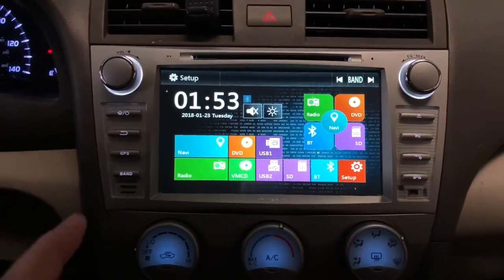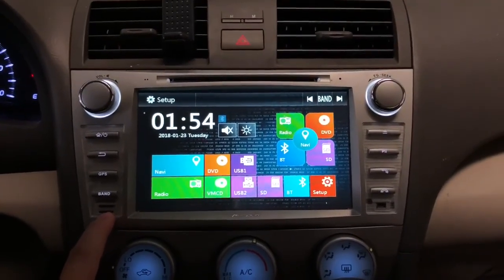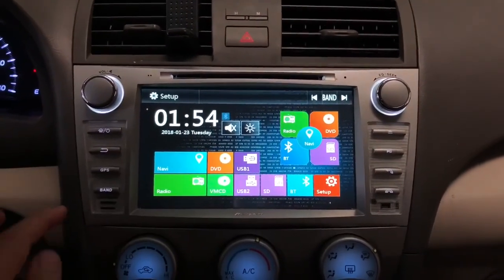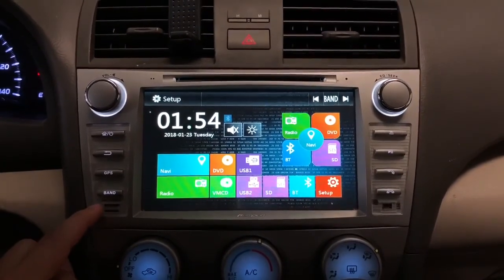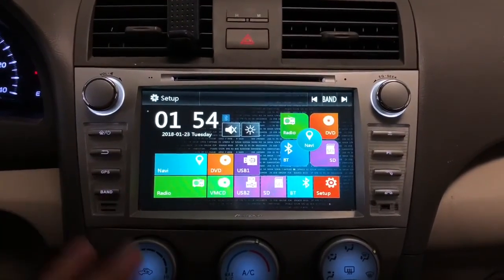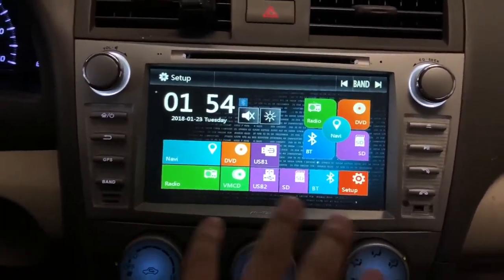This system does have a built-in Bluetooth feature, which is a very nice addition. There's also a USB input. On the side you have two slots: the bottom slot is a micro SD card for the navigation/GPS system, which already comes installed. The top slot is for an additional micro SD card where you can put music, movies, or any files to view on the screen.